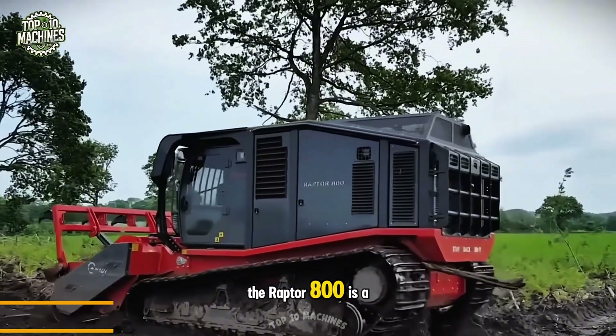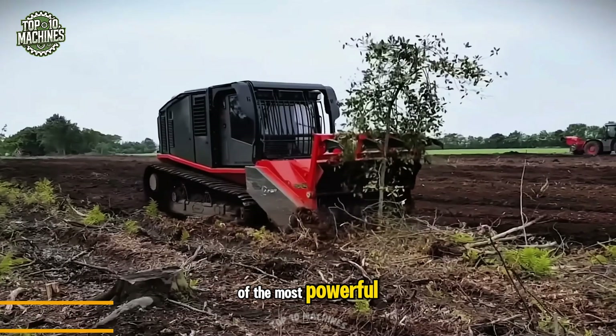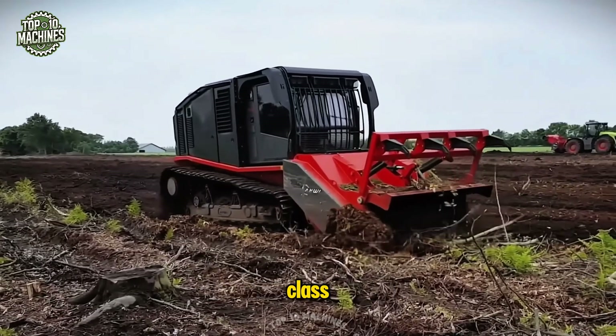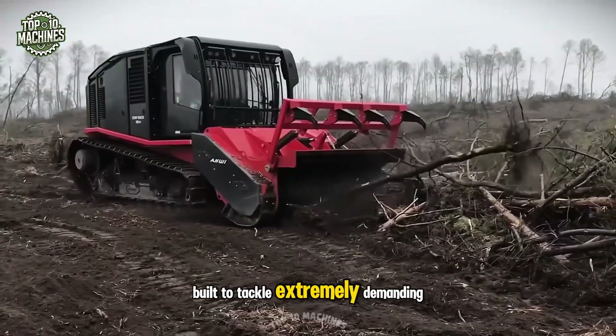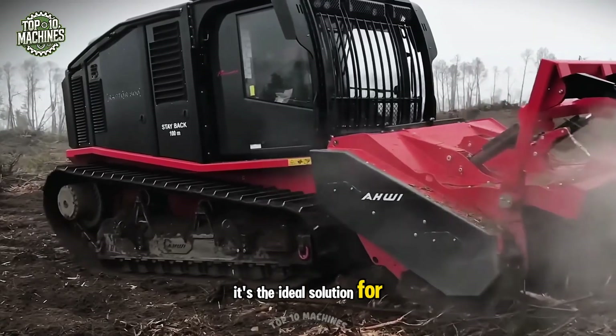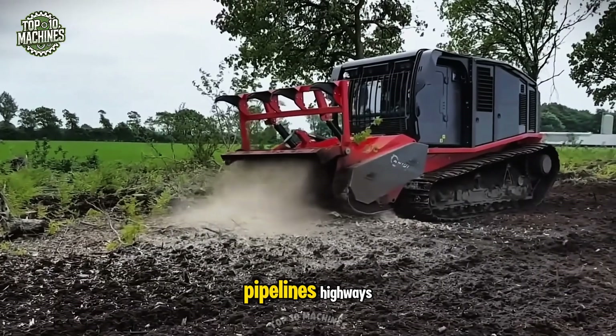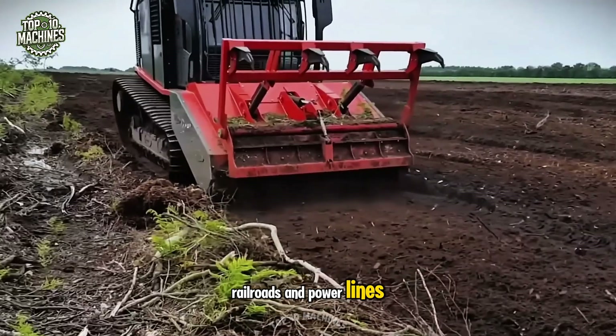The Raptor 800 is a modern self-propelled mulcher mounted on a tracked chassis, and it stands as one of the most powerful and productive machines in its class. Built to tackle extremely demanding tasks quickly and efficiently, it's the ideal solution for clearing land for major infrastructure projects, such as gas and oil pipelines, highways, railroads, and power lines.